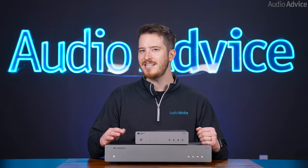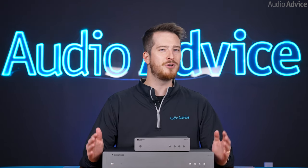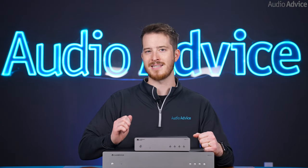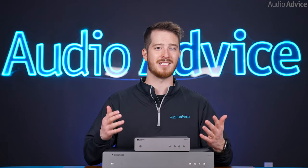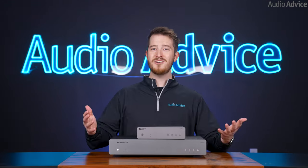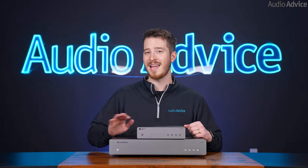The CXN V2 slightly edged it out on deep bass definition as well. We should point out we were doing these comparisons on a system that costs far more than what you would put the MXN10 or even the CXN V2 in — it was north of $40,000 — but we really wanted to hear the differences for ourselves. What really stood out was how the MXN10 just did nothing wrong that didn't make us want to try anything else.